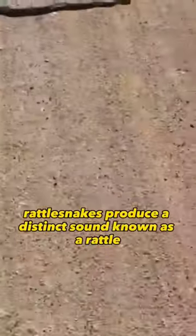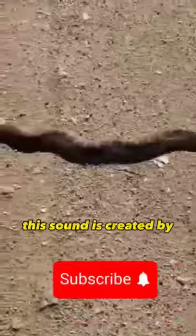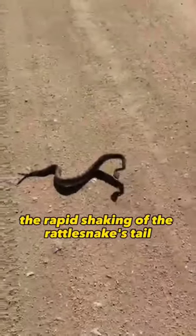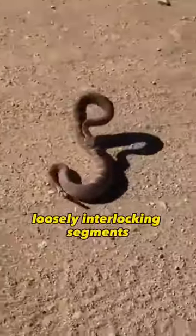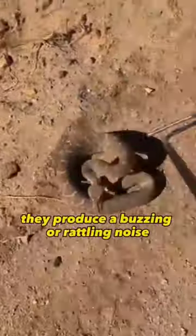Rattlesnakes produce a distinct sound known as a rattle. This sound is created by the rapid shaking of the rattlesnake's tail, which consists of a series of loosely interlocking segments. As the segments collide, they produce a buzzing or rattling noise.